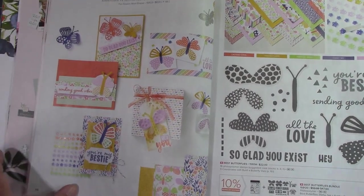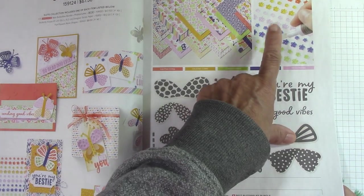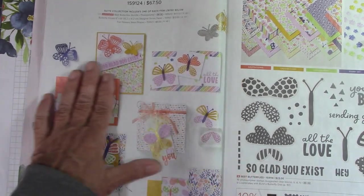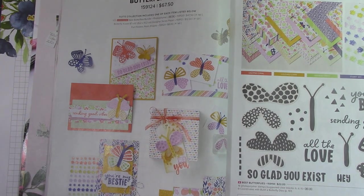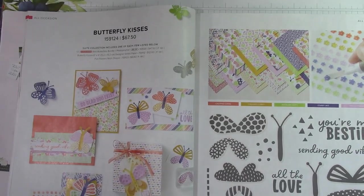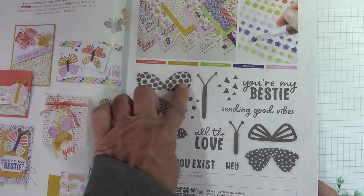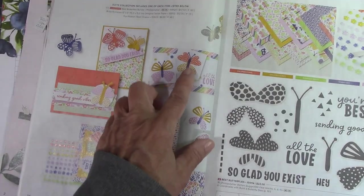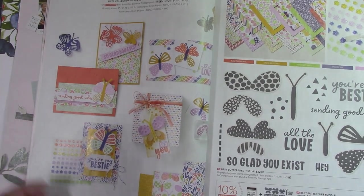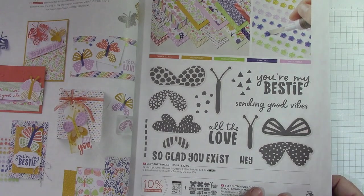I'm totally honest with you guys as I go through here. Butterfly Kisses — I love the paper and I love the colors. The little fun flower resin shapes are absolutely adorable. I'm not sure about these butterflies, to tell you the truth. I have mixed emotions about the suite. You can't like everything. The one thing I do like is that when you stamp, you get polka dots, lines, and dashes on the butterfly wings. I'm just on the fence about Butterfly Kisses — and that's normally not like me because I love butterflies.